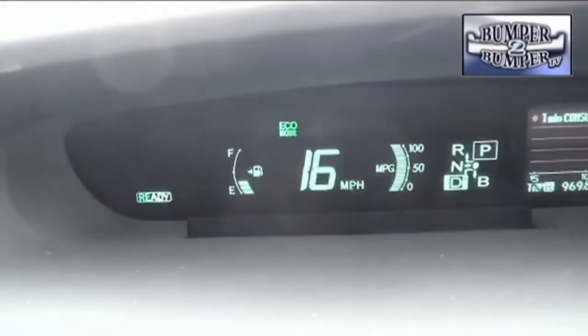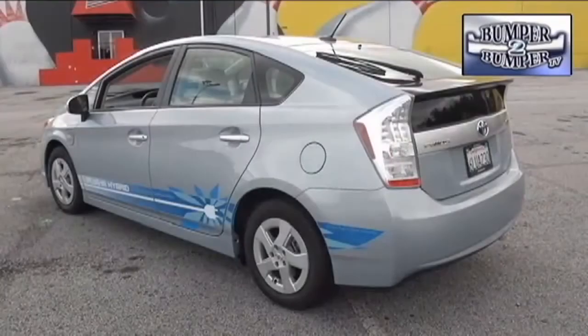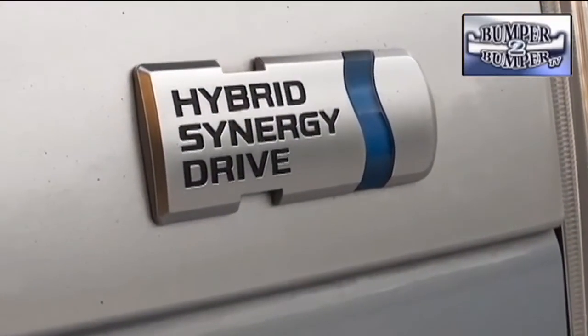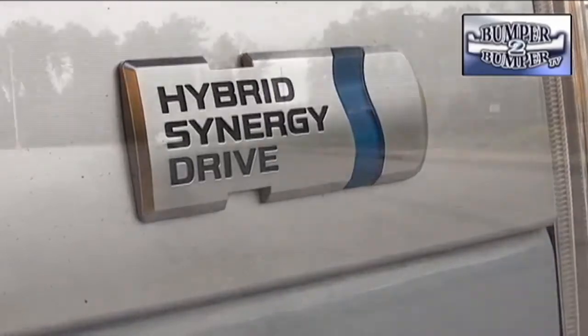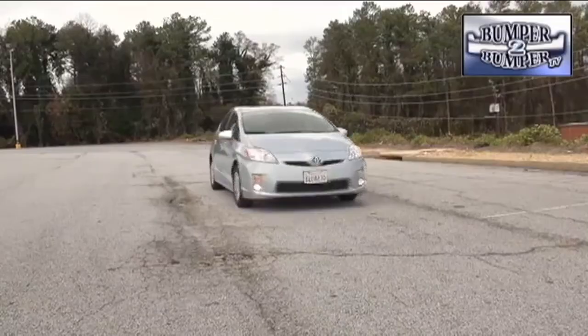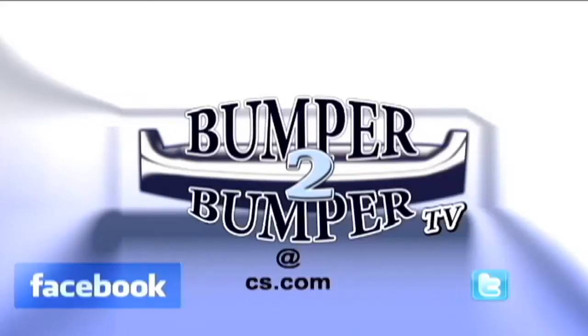With the plug-in version, Prius has taken a good shot at flipping the script about electric vehicles. Rather than embrace the pure electric power approach touted by competitors, Toyota continues to offer a traditional engine to address the issue of range anxiety associated with the technology. This is Greg Morrison — we want to know what you think, so email us at bumpertobumpertv@cs.com.